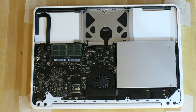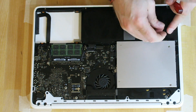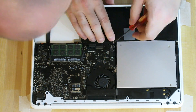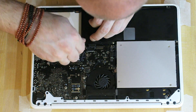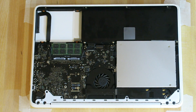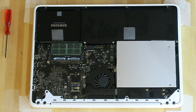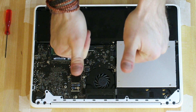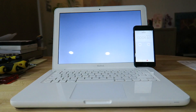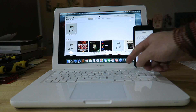Then fit the RAM, which pops straight in. The battery goes in and you do all the bolts in reverse order. After that, put the new SSD in, and then we are done. Time for the bench test — and it boots and plays the song in 43 seconds.